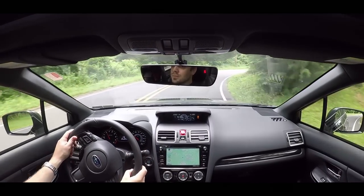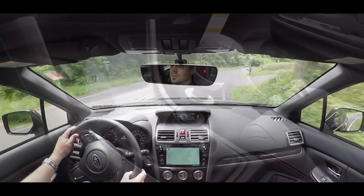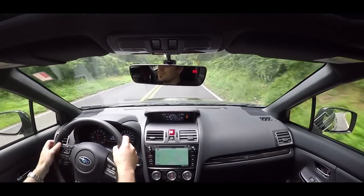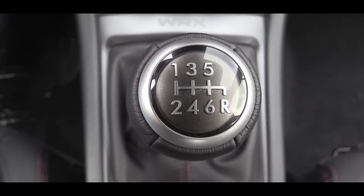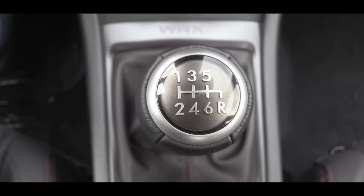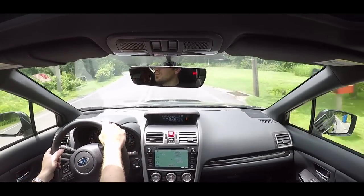Power is sent to the wheels through your choice of either a six-speed manual, which comes standard, or an optional Sport Lineartronic CVT with paddle shifters and a manual shift mode. I have the six-speed manual today, and having reviewed this car the last two years, the six-speed manual in the 2018 version is so much smoother shifting.